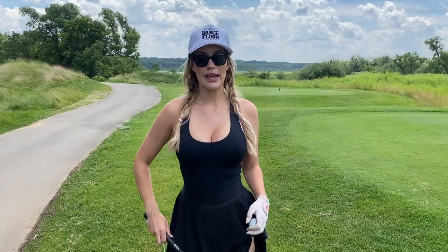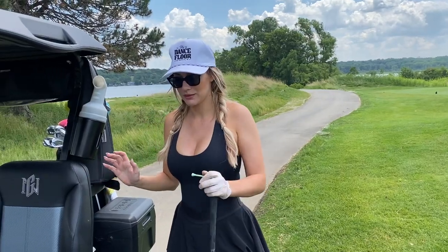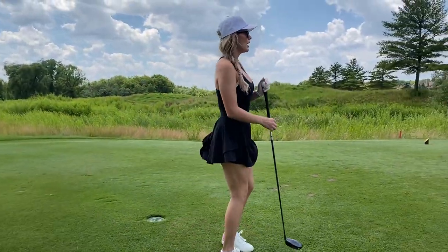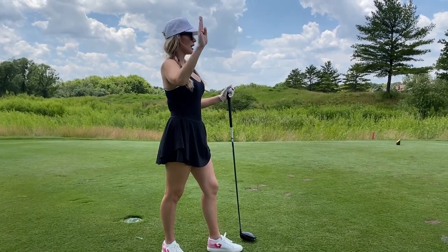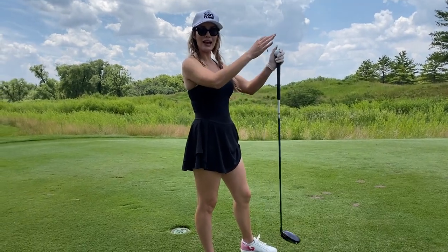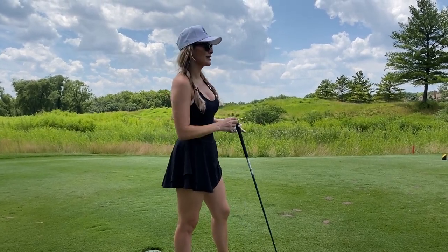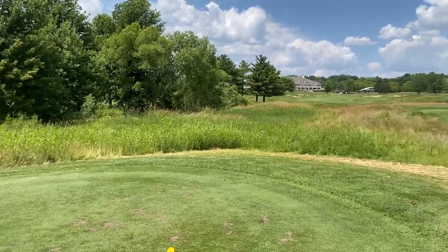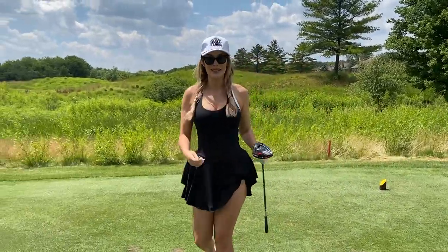Hole 18 is a par four — it says 357 on the card but the cart GPS shows 396, probably because the pin is back. It looks fairly straightforward, just going to grip it and rip it. Wind is a little left to right, but with my natural draw that should even out to more of a straight drive. I just have to avoid playing too far right or I'll be in the bunker.